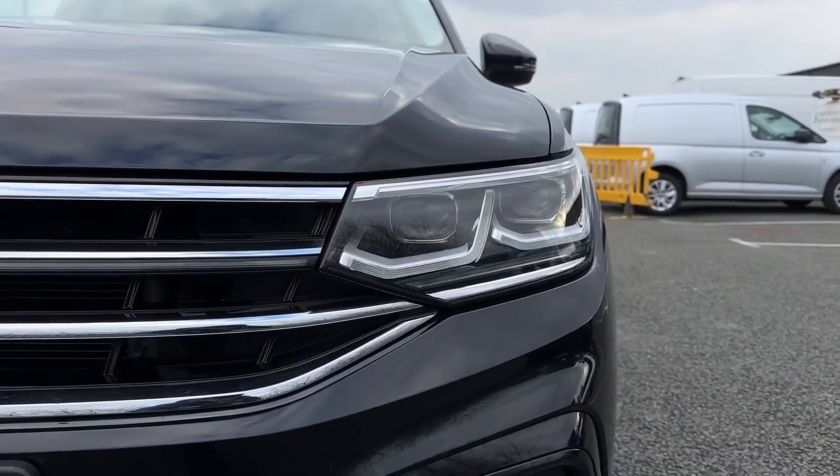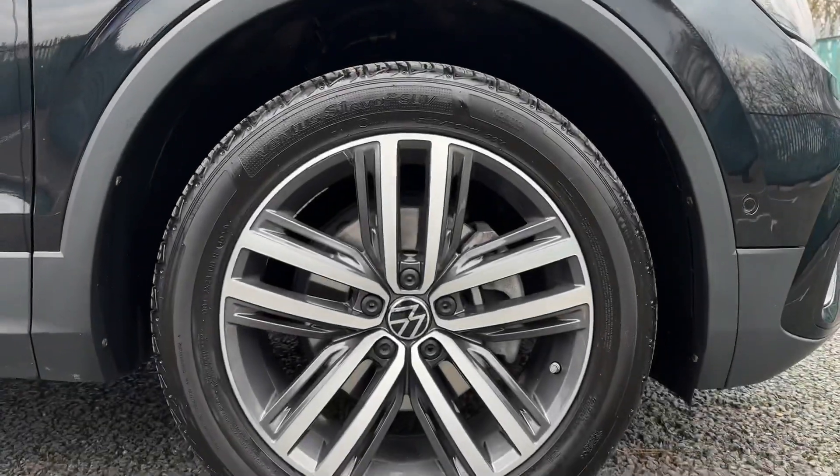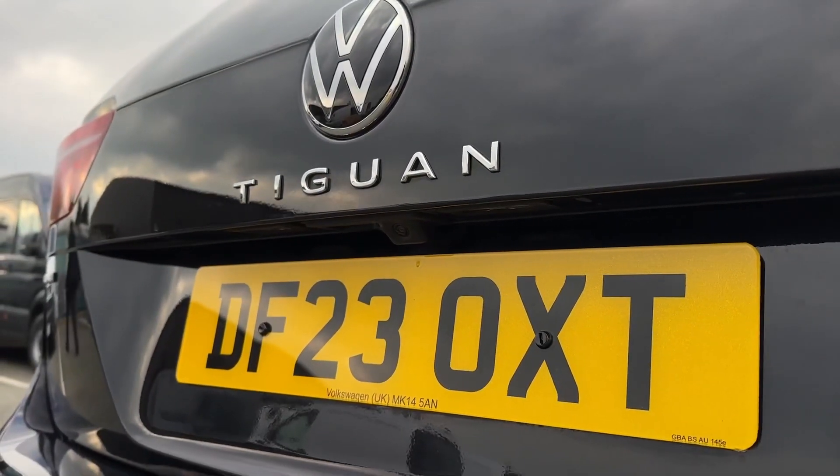Taking a look at your exterior features, on the front are LED headlights with automatic activation providing clear visibility. It also comes with these stunning alloy wheels in that black and silver styling to offer a contrast.